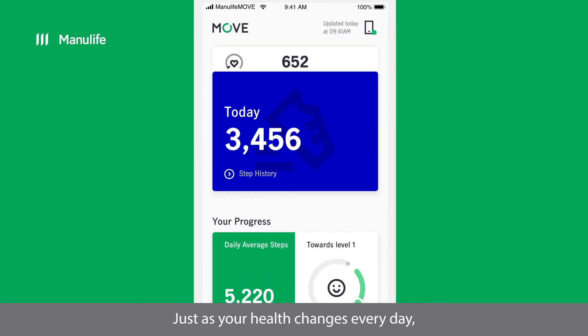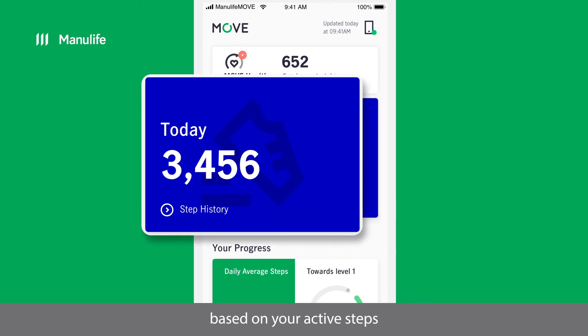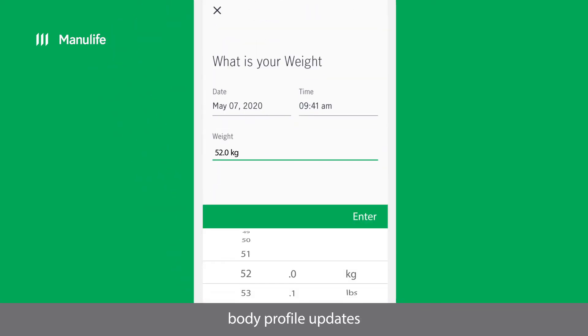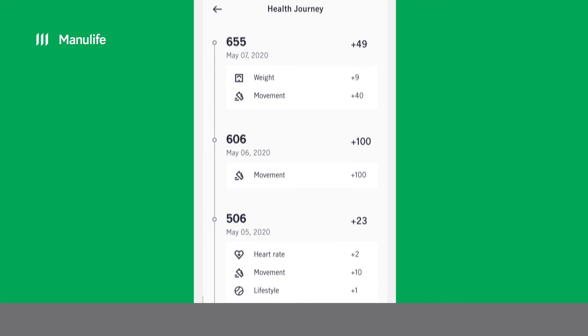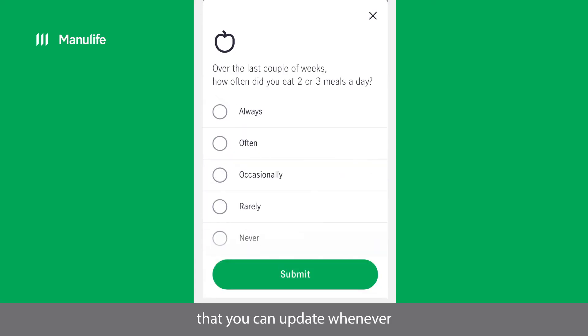Just as your health changes every day, so will your health score — based on your active steps, body profile updates, nutrition and lifestyle choices that you can update whenever you revisit the MOVE Health Score.